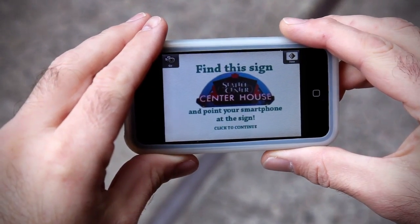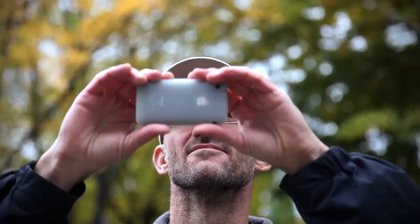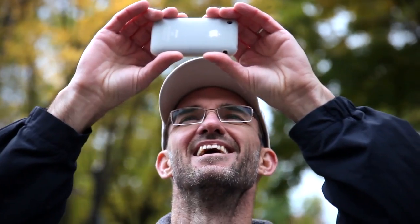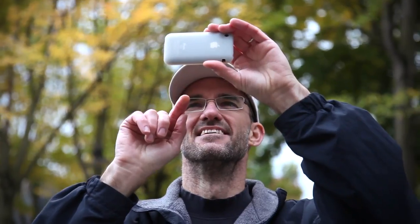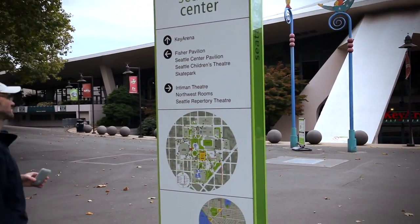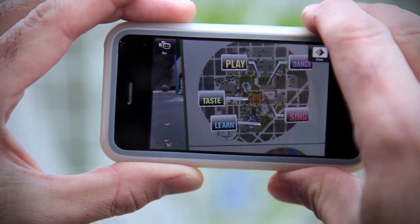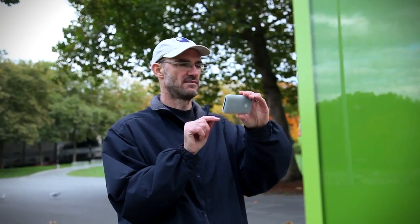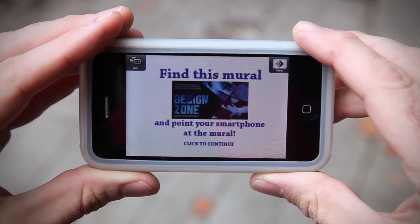Now, off to find the token. Point your smartphone as directed and the token appears. A new clue, and you're off in search of the next token.